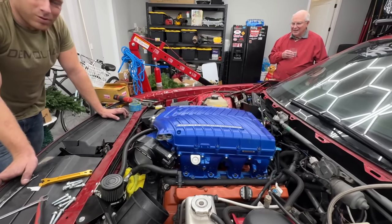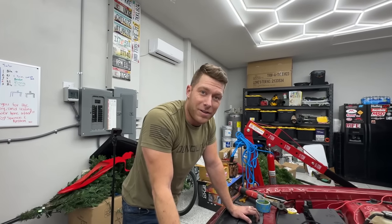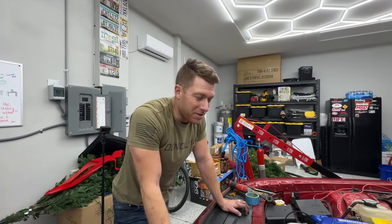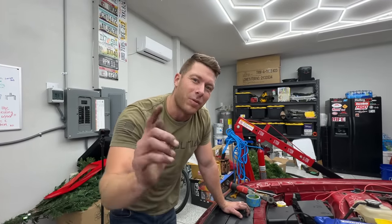Alright guys, that wraps it up for today's episode. I'm going to edit this video, go to the gym, get some sleep, and tackle this again tomorrow. Make sure you guys subscribe, like, leave me a comment, and we'll see you tomorrow.